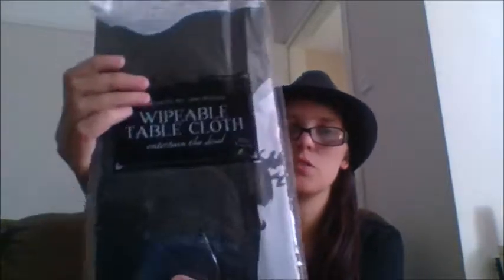Next, following that theme, we have the Wipeable Tabor Cloth — 'Entertain the Dead.' This is 178 centimetres by 132 centimetres. There was no picture on the pack so I'm going to take it out, because the fact it was black and white is what sold me on the idea. It looks like it's got a skull on it. You will see this when I decorate for Halloween and you can see everything in its glory. That tablecloth was also just a pound.